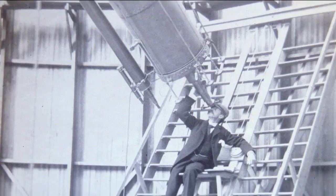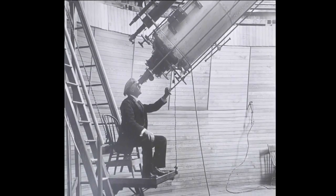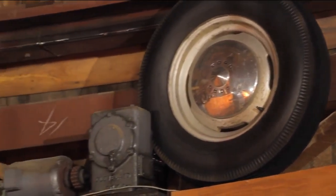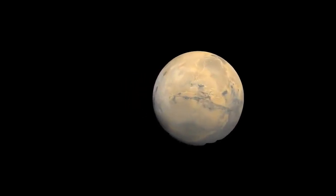We have the ladder assembly that Percival Lowell built so that he could be seated in a chair from his kitchen table while doing his observations. What makes it turn are 24 1954 Ford truck tires. Lowell looked first to Mars and Venus, but had a hunch there was something more out there.